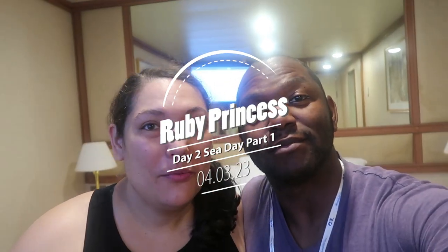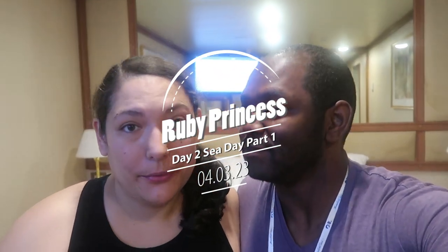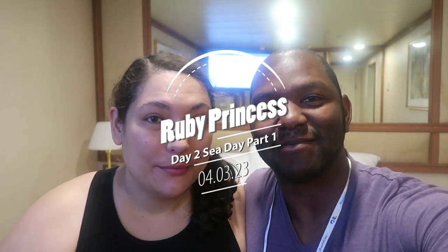Good morning. Welcome to day two of our Ruby Princess vlog. So we're on a sea day — we're headed out to Roatan. We have two sea days, and this is the first of two.